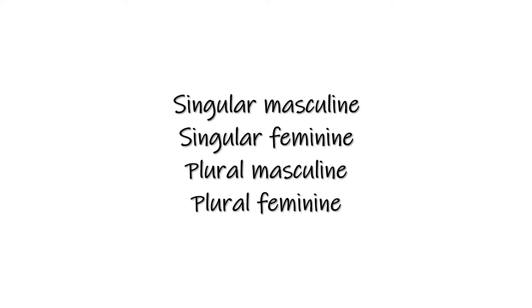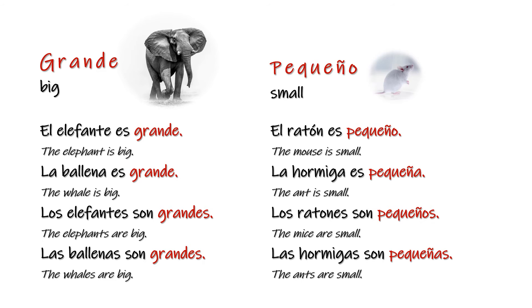I'm going to be presenting our adjectives in pairs of opposites, and they're going to follow the next order: singular masculine, singular feminine, plural masculine, and plural feminine. Let's begin.